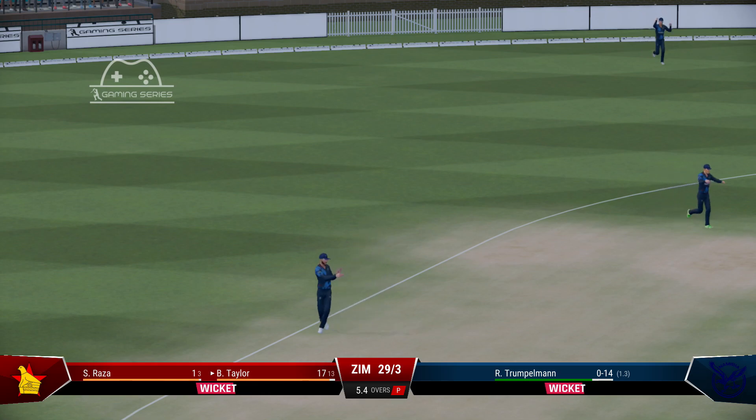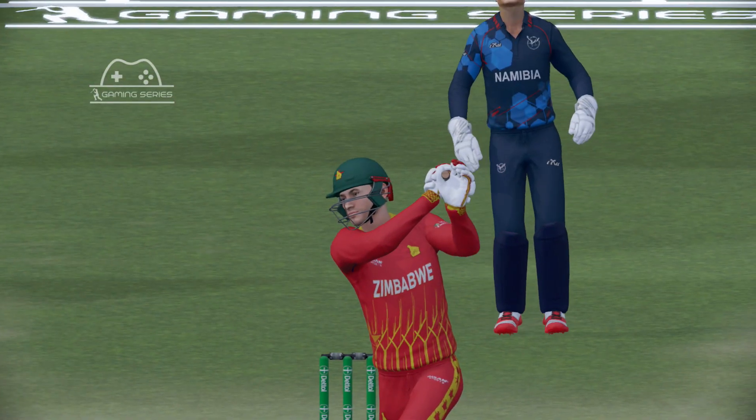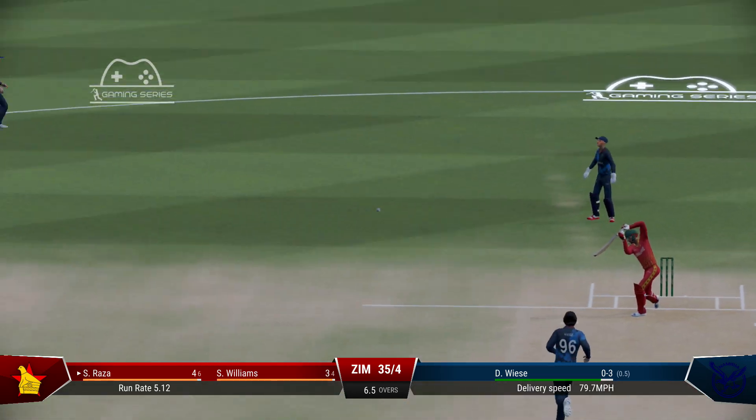They pick the gap. Perfect timing. Perfect technique and placement. Found the middle of the bat. Great timing. Lovely.